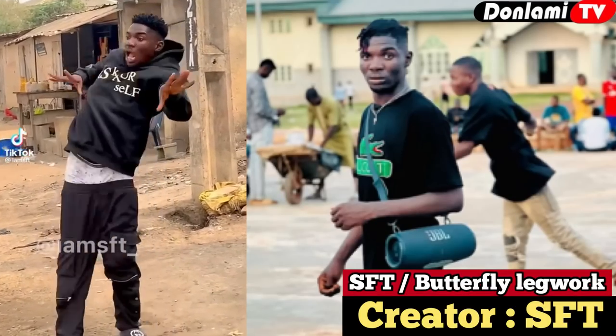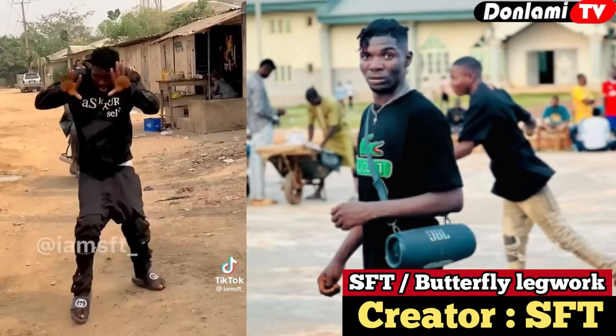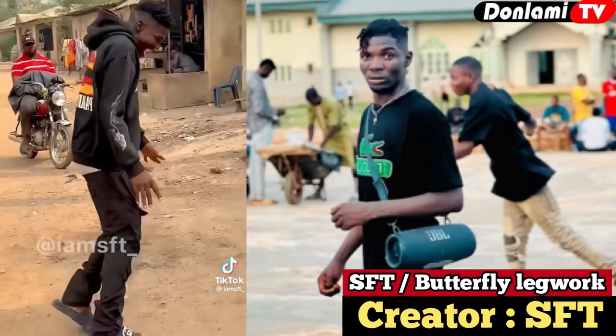Number four on our list is the SFT Legwork, created by one of TikTok's biggest dancers, SFT. He is credited with actually inventing the butterfly legwork dance, and I'm very certain this guy is going to be one of the biggest dancers Nigeria will ever produce. Watch and enjoy his video.